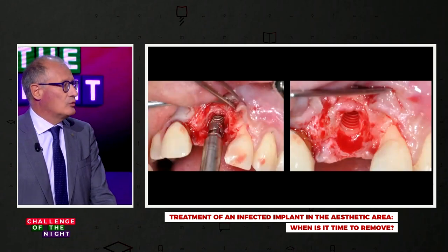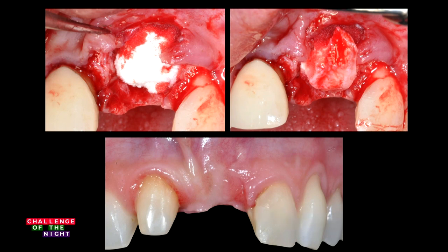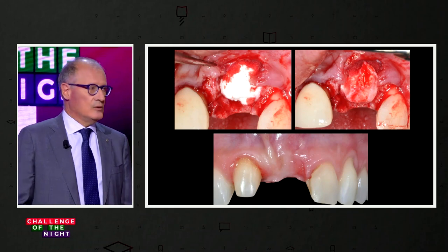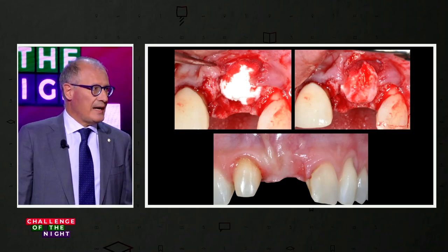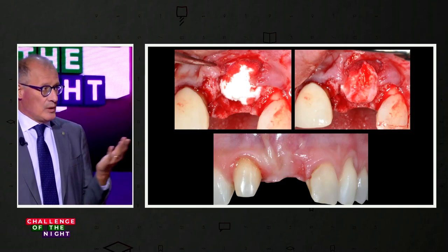Our decision was implant removal as the first surgical step. After implant removal, we tried only to promote superficial soft tissue healing by placing a collagen matrix in the bone defect to support a connective tissue graft. At 10–12 weeks, as you can see in the image, quite good soft tissue healing was achieved. We tried to simplify the treatment, transforming the implant removal into a type 2/3 implant placement approach, like we do when we remove a tooth.